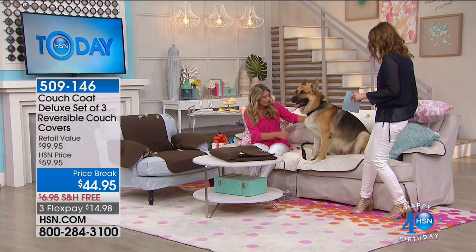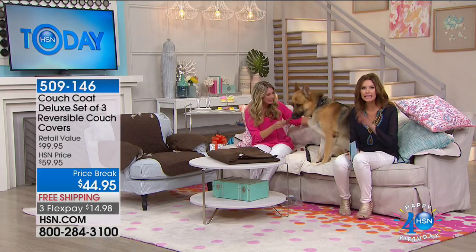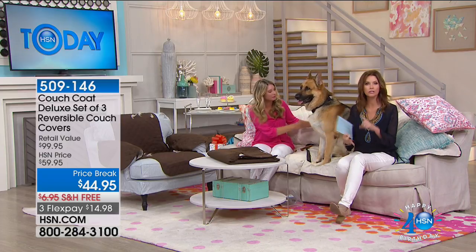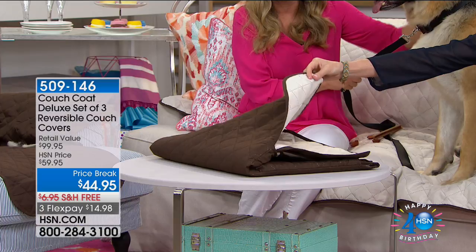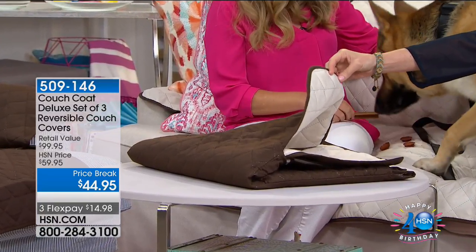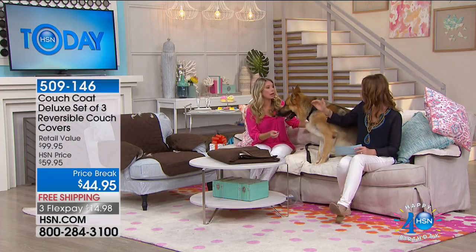I'm going to sit right here next to King. This is just a must-have. We've got three that usually at this price, $44.95 — you'd get a choice of a sofa cover, a loveseat cover, or a chair cover. You're getting all three. They're reversible, in the perfect neutral colors. Espresso on one side, that beautiful ivory sand on the other. $14.98 is all it takes to get them home because we're shipping them all to you for free. That's like $15 a surface covered and protected.